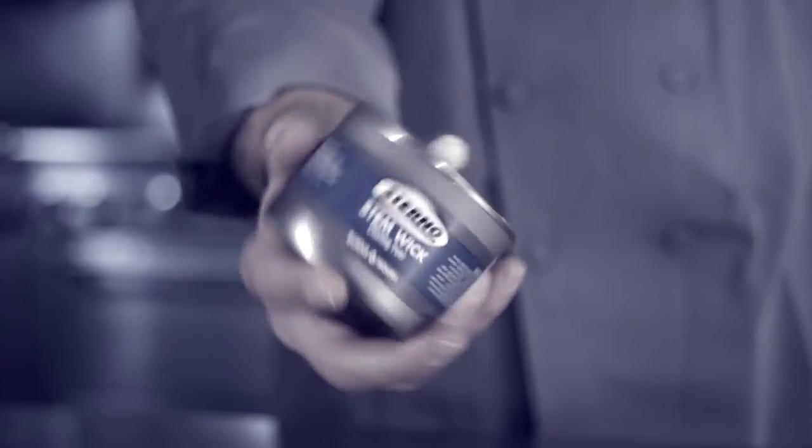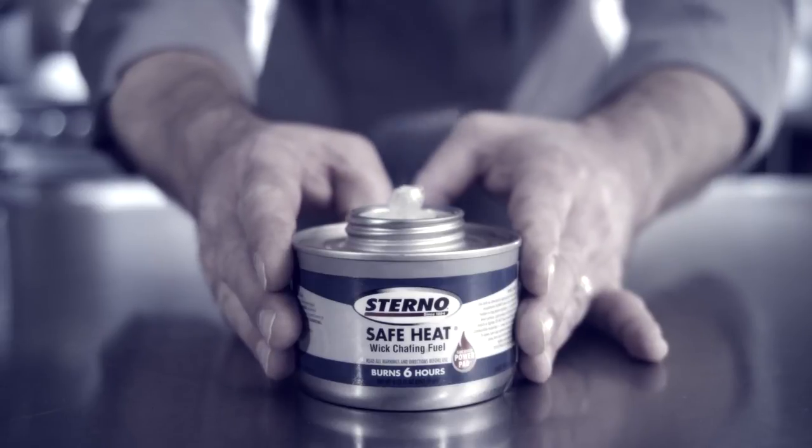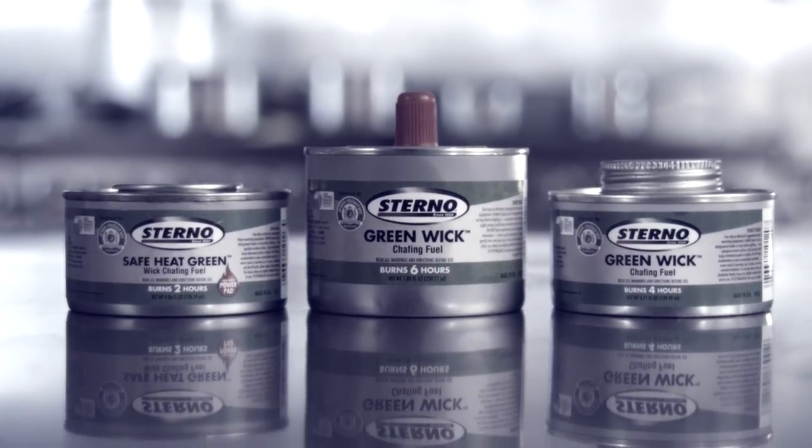Let's do a quick recap. All Sterno wick fuels are packaged in spill-proof packaging. Cans stay cool through the entire burn cycle, making them safer to handle. Our wick fuels come in a variety of burn times and wick formats, ensuring the ideal fuel for every food warming application.